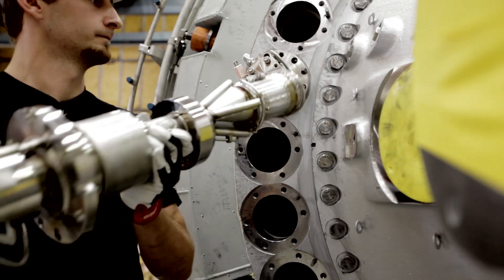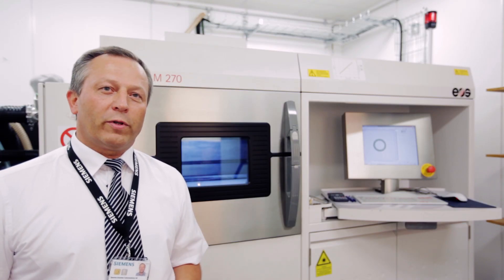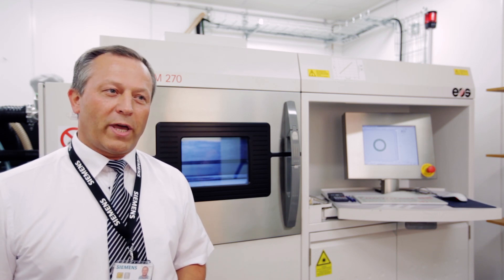This technology will give exactly what our customers needed — efficiency improvement of our gas turbine energy components and cost reduction of the maintenance activity.